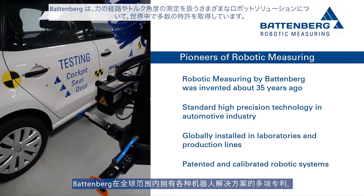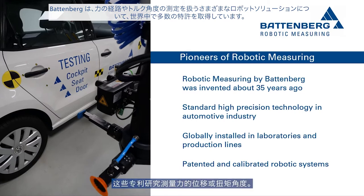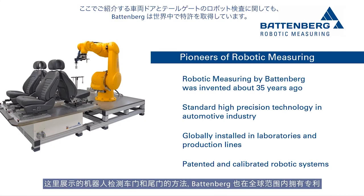Battenberg holds numerous patents worldwide for various robotic solutions that deal with the measurement of force versus distance characteristics and torque versus angle characteristics for quality testing. The robot tests for vehicle doors and tailgates presented here have also been patented worldwide by Battenberg.